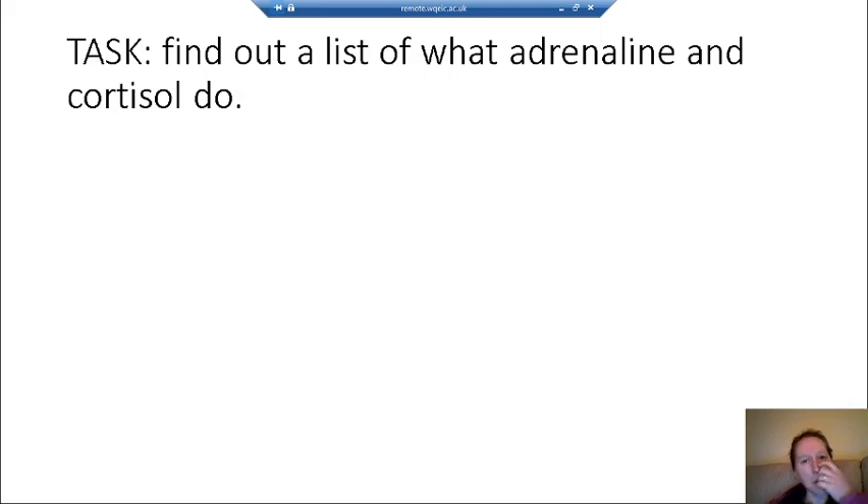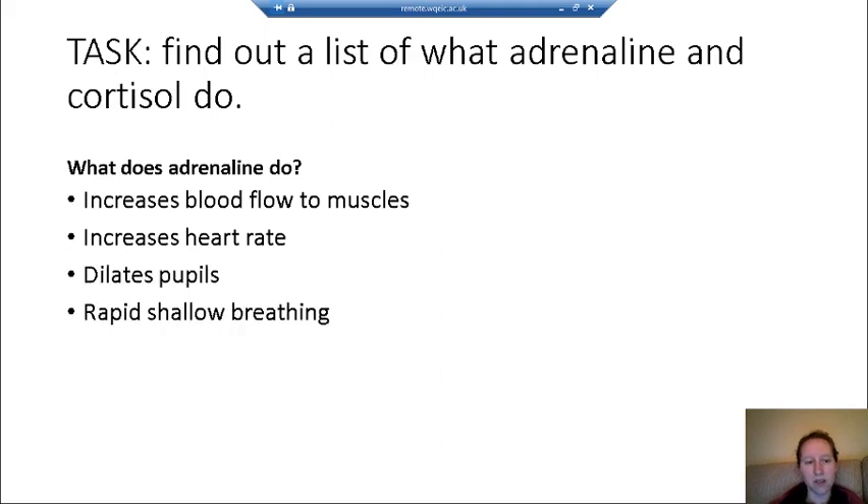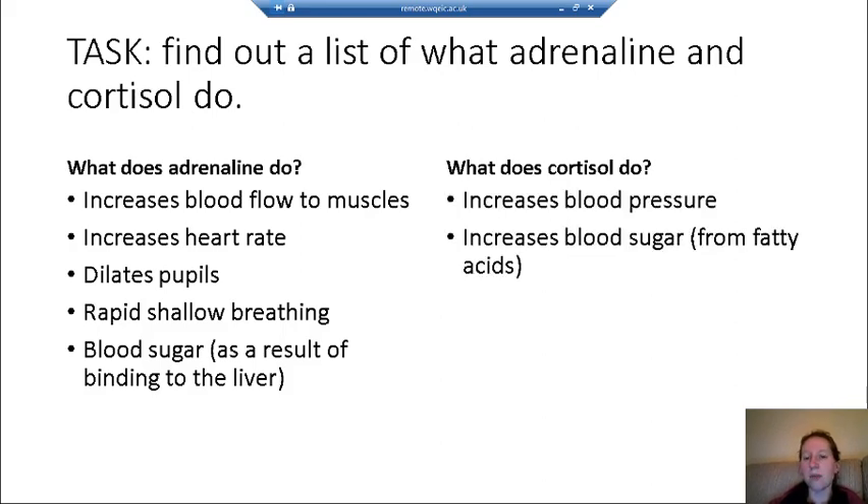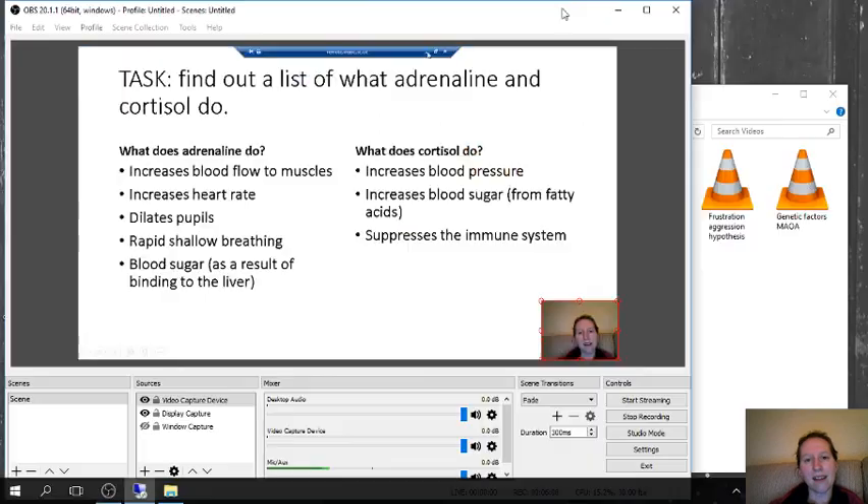To give a little more detail on adrenaline and cortisol: adrenaline increases blood flow to the muscles, heart rate, pupil dilation, rapid shallow breathing, and blood sugar. Cortisol increases blood pressure and blood sugar — they both increase blood sugar but in different ways. Cortisol also suppresses the immune system. And that is the fight or flight response and the hormones that drive it.